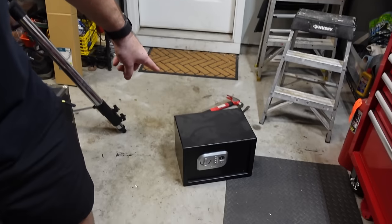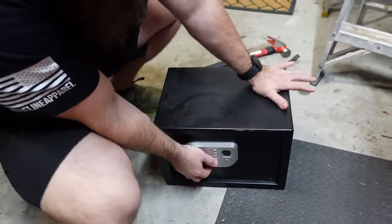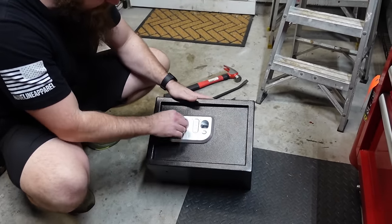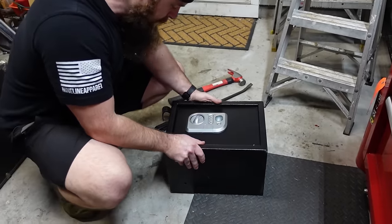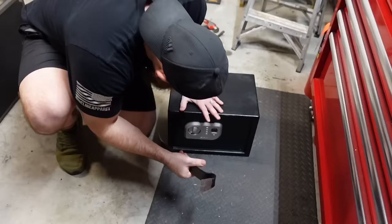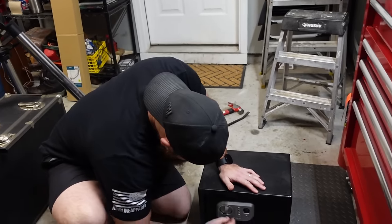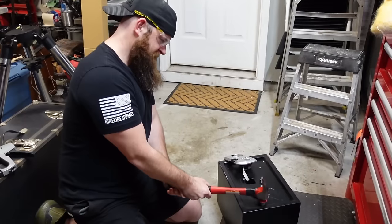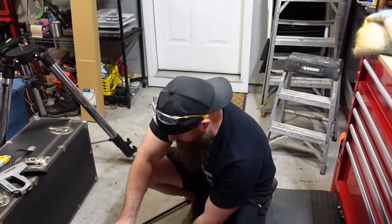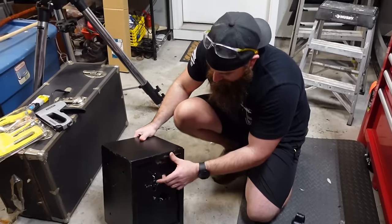We're here to open the safe. There's definitely stuff in it - I'm not going to shake it too much. It's locked and I've never broken into a safe before. It sounds like rocks - or maybe jewelry. We're messing around with it trying to break it and Kayla literally just flips it over and it pops open. We haven't looked in it yet - here we go.